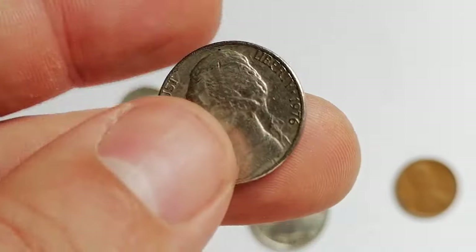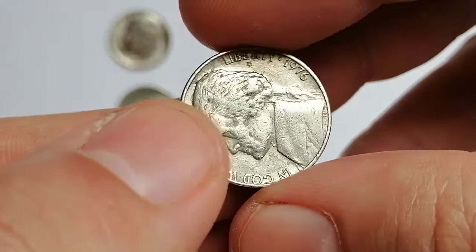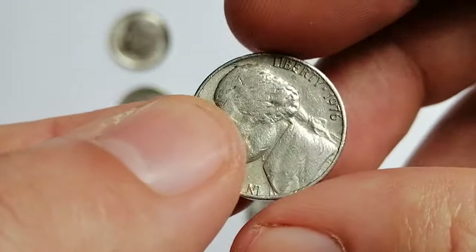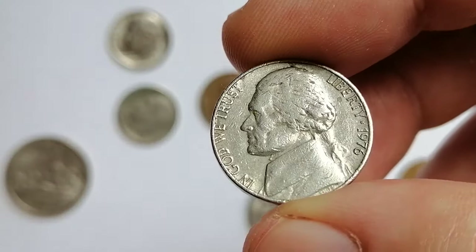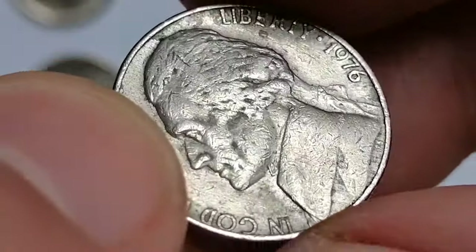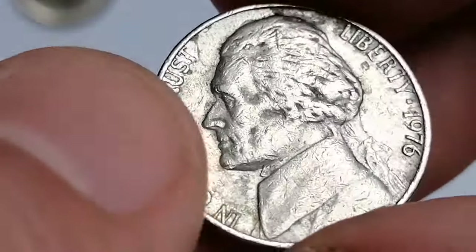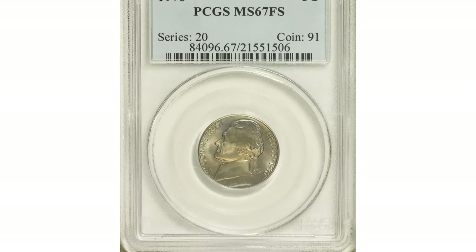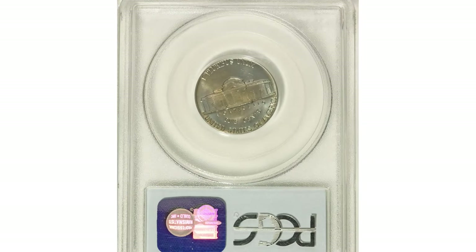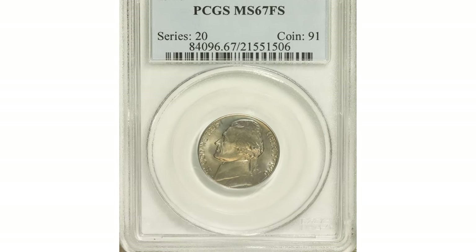Here I'm holding a circulated 1976 Jefferson nickel with quite unpleasant eye appeal. Other than circulation rub and tarnished toning, the obverse displays the outcome of die fatigue — a poor strike which results from overuse of dies. The 1976-P nickel issue is not rare, but in higher uncirculated grades with full steps, they change hands for a lot of money. For example, this MS67 FS graded example with pretty ice blue and apricot rose toning ended up selling for $4,025 at Heritage Auctions.